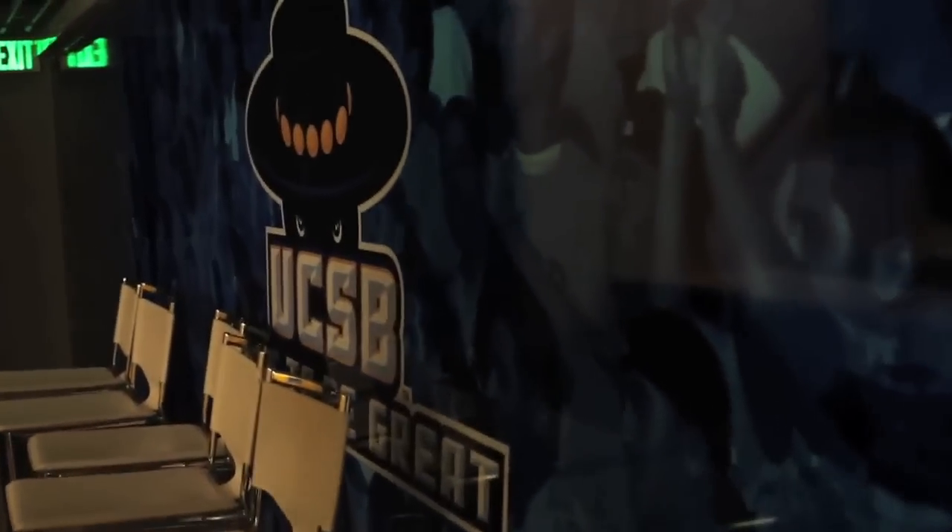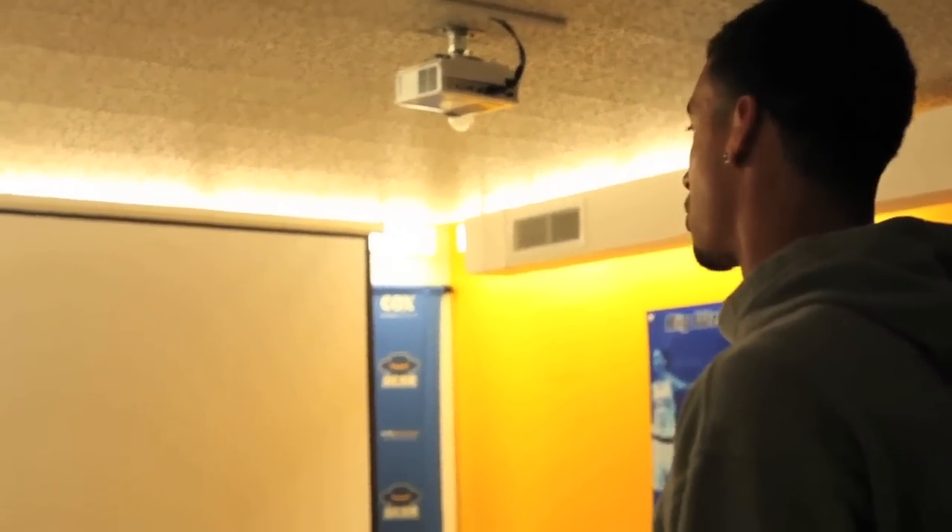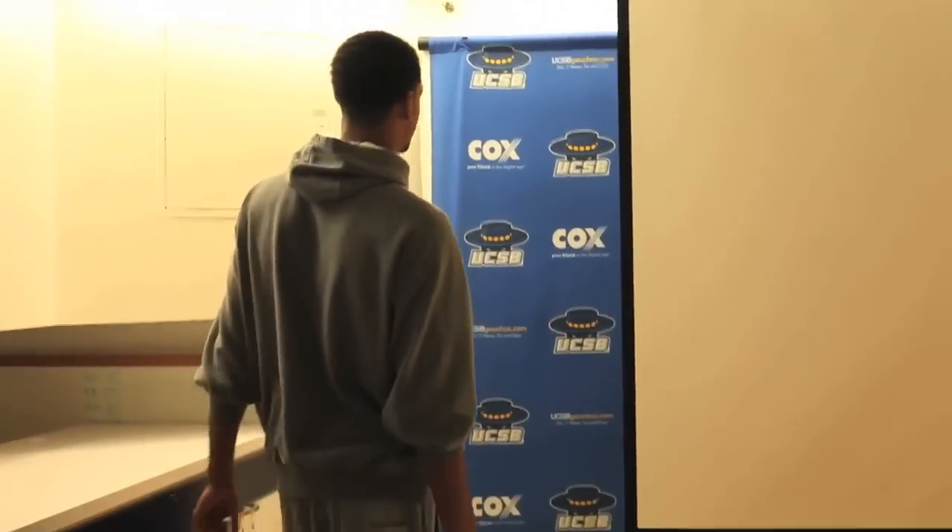Right here we have our media room. We come here a couple times a week and we just work on film. Coach goes over new plays. We really get down to business in this room and figure out what we're gonna do for our upcoming games and just fix our problems.